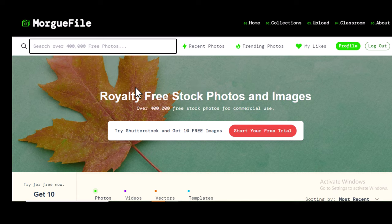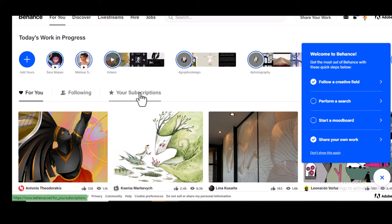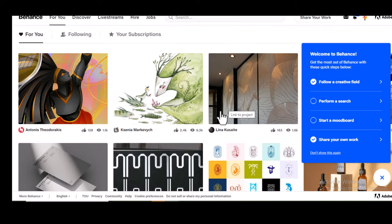The last site is Behance. Behance allows you to add the link of your website on your profile and also on the image description of the images you post.